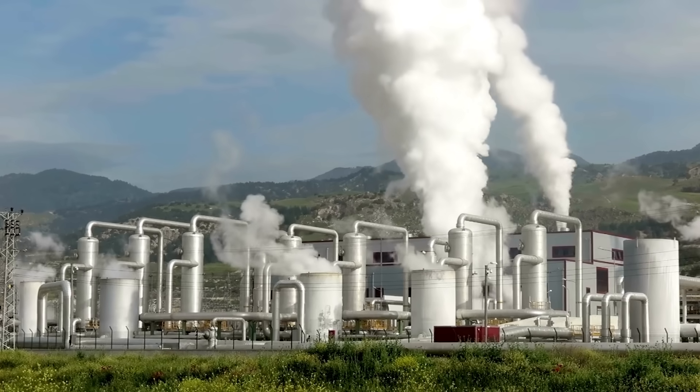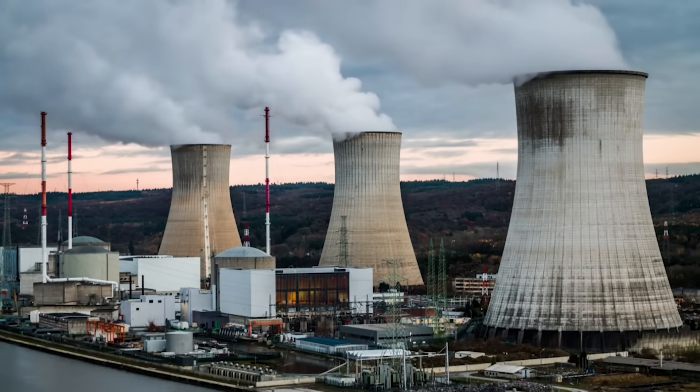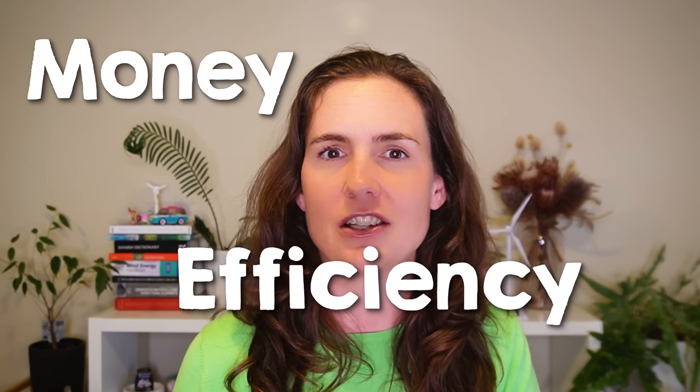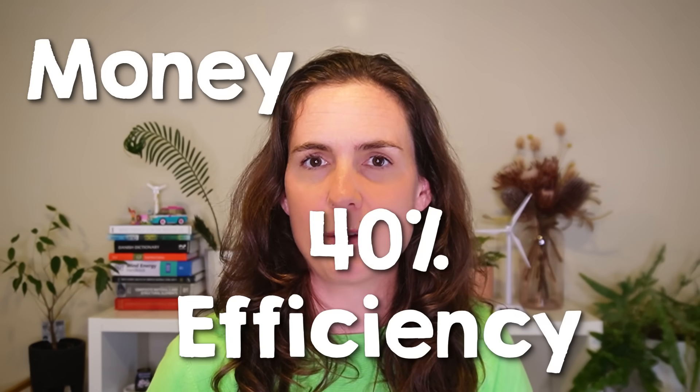In some areas, hydro or geothermal can provide consistent power. Elsewhere, nuclear energy might be a more cost-effective option. However, combining wind and solar with storage solutions is emerging as usually the cheapest approach. The challenge of electricity storage is far more complex than heat storage, and you pay for that complexity either with money — as in expensive technologies like lithium-ion batteries — or with efficiency, such as in cheaper thermal energy storage systems that typically operate at around 40% efficiency. But if your application is industrial heat, you don't need to convert back to electricity — you can store the heat as heat, which is much more efficient because converting electricity back and forth inevitably leads to energy loss.